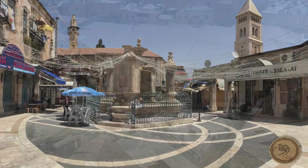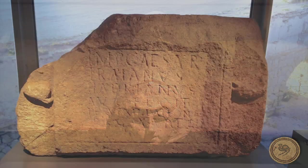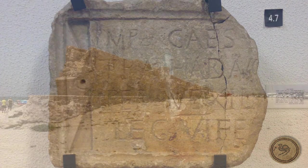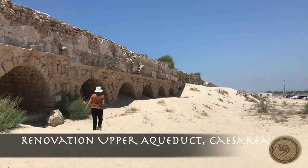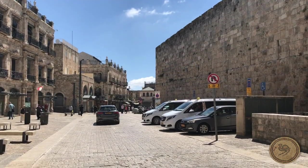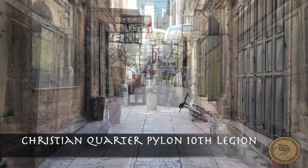The 10th Roman Legion formed their headquarters here and assisted in building Aelia Capitolina. This is evidenced by numerous inscriptions on their clay tiles, as well as tabulae and stamps, particularly in the renovation of Herod's aqueduct at Caesarea. Near the Jaffa Gate in the Christian Quarter, a pylon from the 10th Roman Legion is still in situ.